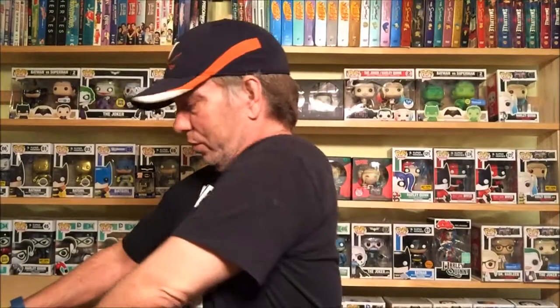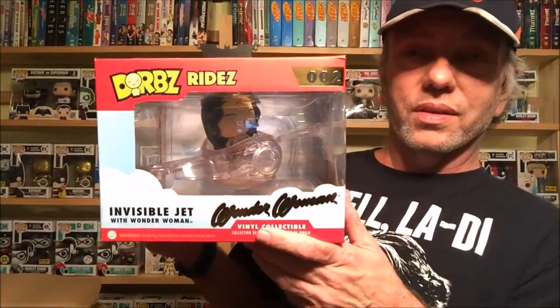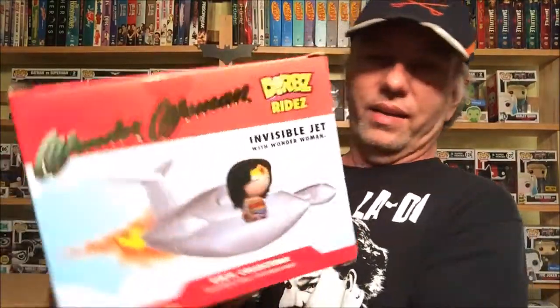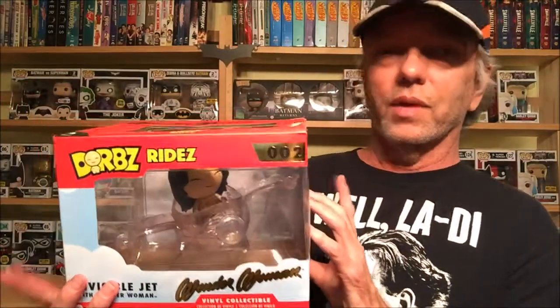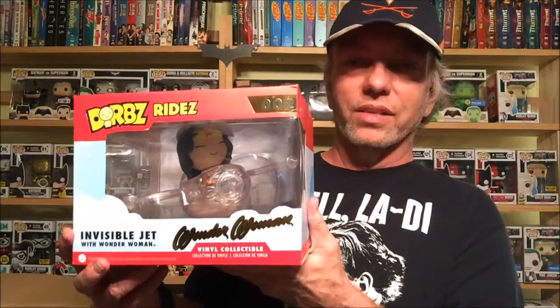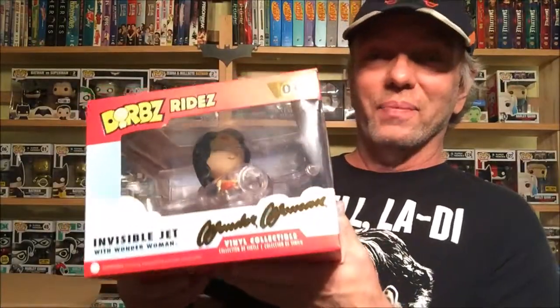Next up is something I thought about getting at one time but never did — this is actually my first Dorbs Ride: Wonder Woman in the invisible jet. You can see it right there. I thought about getting the regular Pop Rides but that thing is just massive. So now I guess I'm gonna have to get the Batmobile. That's actually kind of cool.